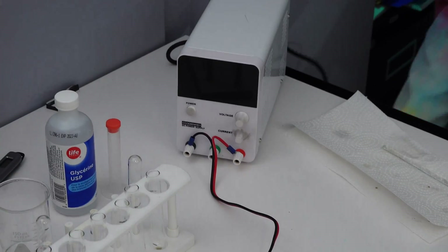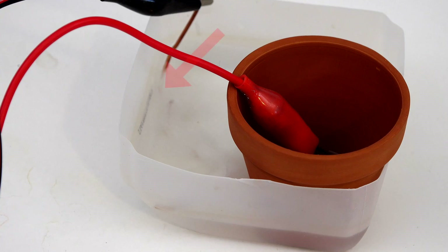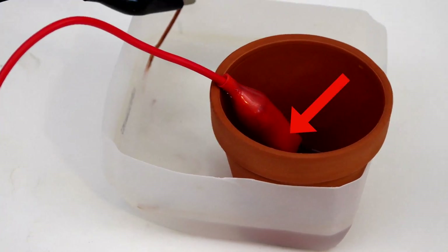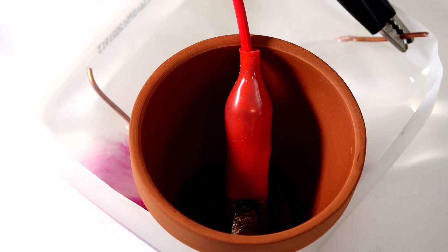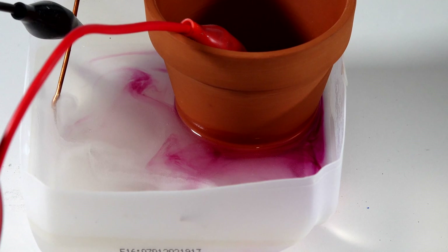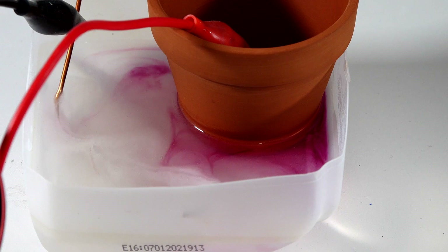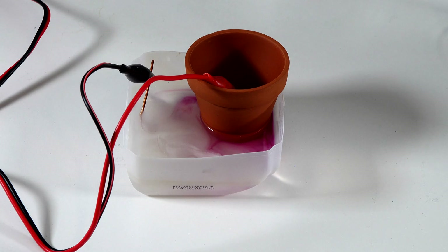We plug it in and turn it on. You can see bubbles coming off the copper and purple forming off the manganese inside the pot — that purple is the potassium permanganate, and the bubbles are just hydrogen gas. The clay pot prevents the potassium permanganate from reaching the copper wire, where it would degrade, so we can build up a concentrated solution. We accidentally bumped the table and some escaped — that's why there's pink in the milk jug.